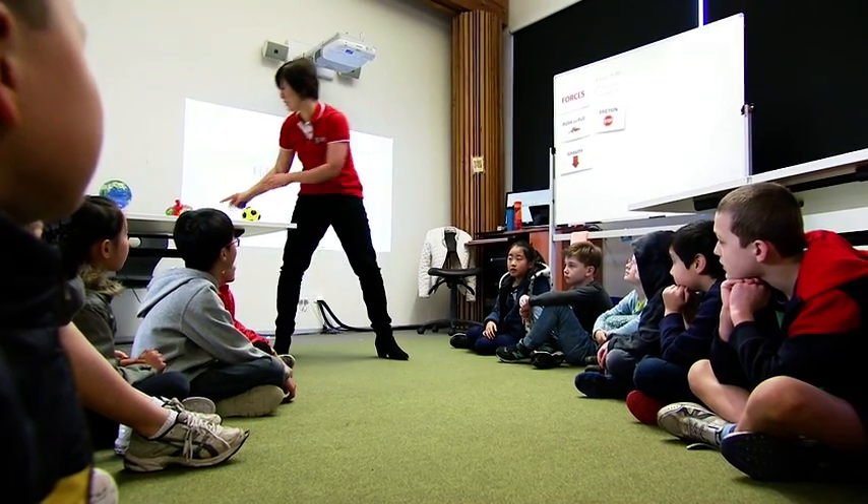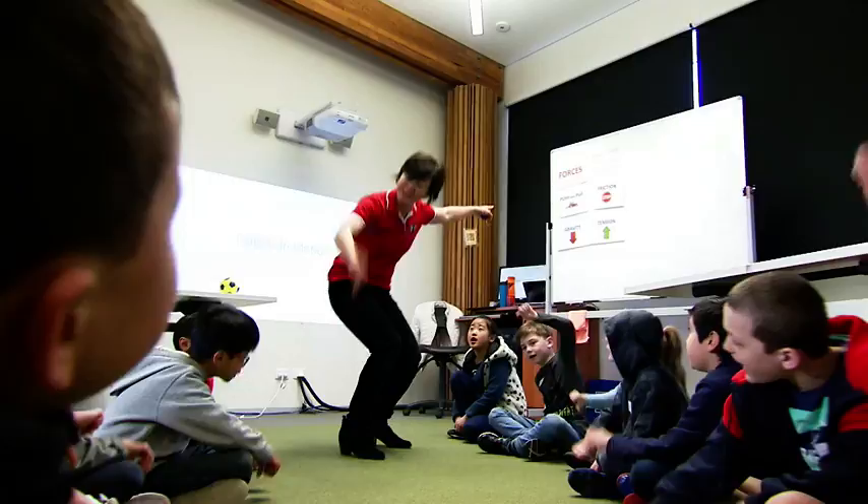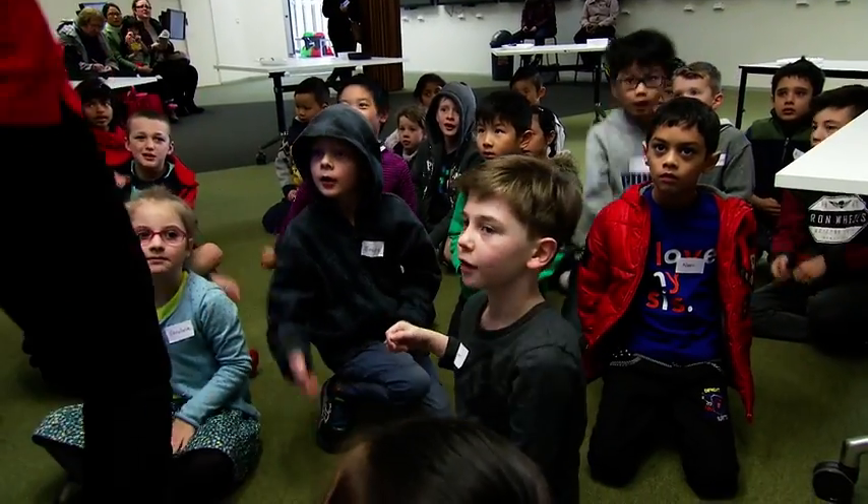Lydia even has some easy ways to remember the different forces. Gravity makes things go down! And tension pulls them back up!